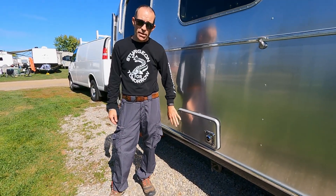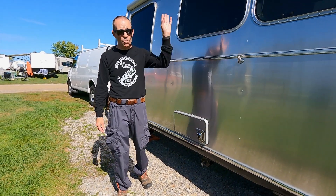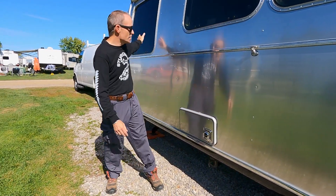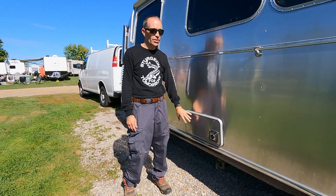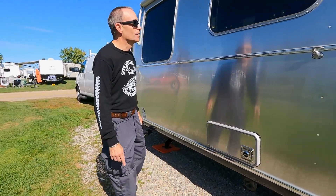It has a propane furnace that is ducted, which is nice — you kick it on and it heats the whole rig in no time. We've found it can be a little loud because the bedroom is up front right where the furnace sits. We've jokingly called it our onboard dragon because you can hear it quite a bit when running, but when it's cold enough to need a furnace, you don't really care what it sounds like.